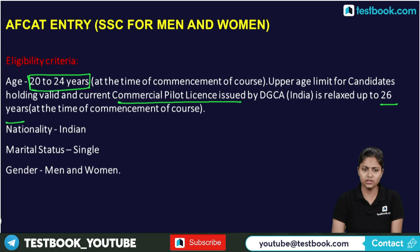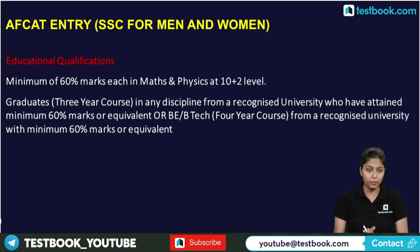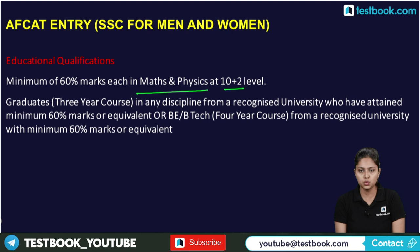A minimum of 60% marks each in Maths and Physics at the 10+2 level is required. Additionally, a 3-year graduation in any discipline with minimum 60% from a recognized university, or a 4-year B.E./B.Tech degree from a recognized university, is needed.